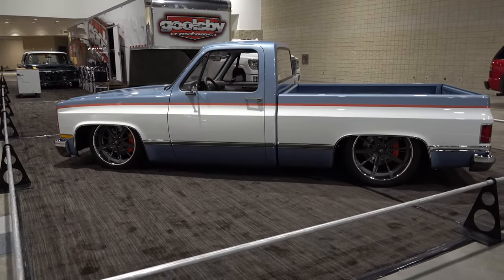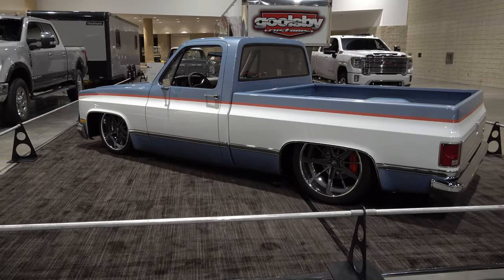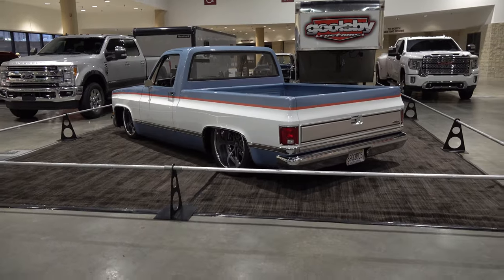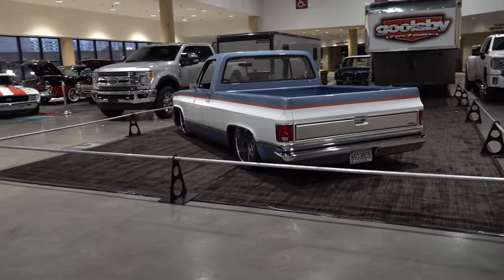Here in Birmingham at the World of Wheels, and Goolsby Customs has brought a cool pickup truck. Tell me about it. This is our Good Guys giveaway vehicle — named Jenny. Really? Yeah, we're gonna give it away. I'm gonna put many miles on it before I have to, though.